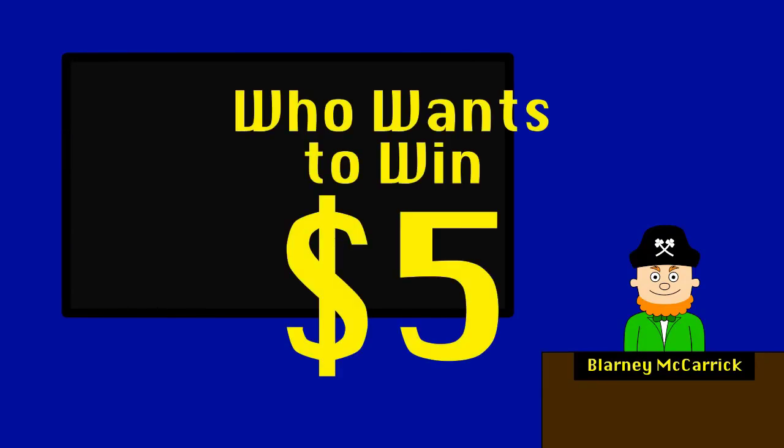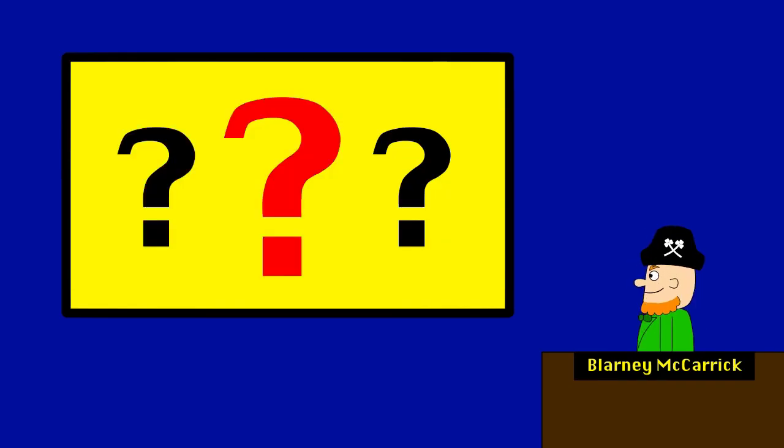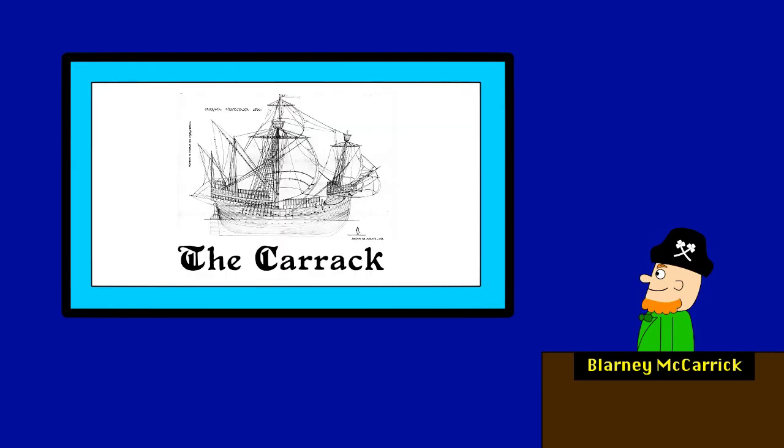Welcome back to Who Wants to Win Five Dollars with our contestant, Blarney McCarrick. Our next topic is... The Carrick! Aye, the ship that was named after me! You spelled it wrong. No, I didn't.